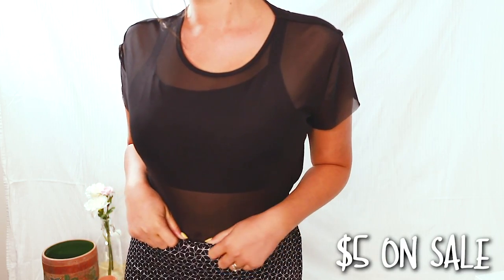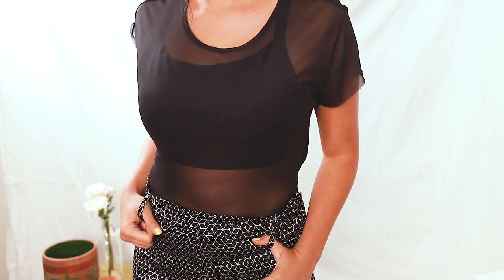The next thing I picked up is this black mesh top. This was only $5. I thought this was a very fun piece — something perfect for nights out, hanging out with friends, date nights.